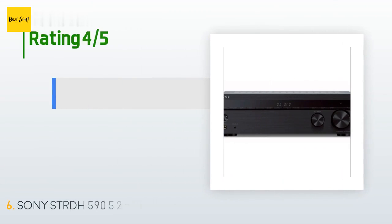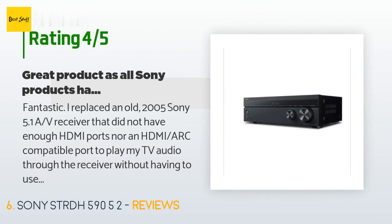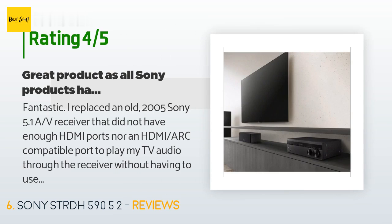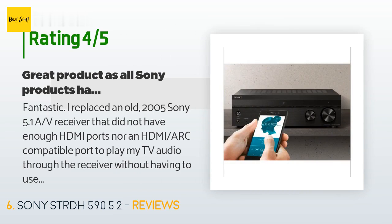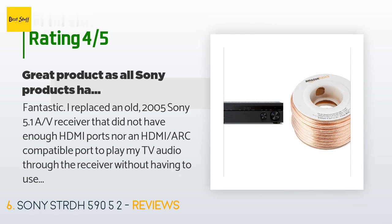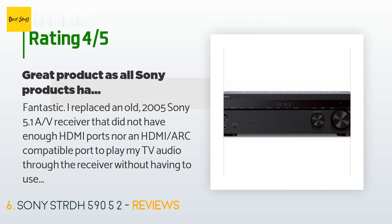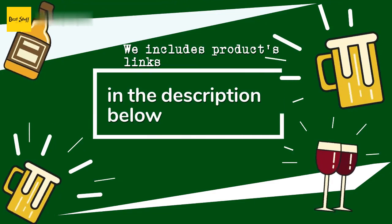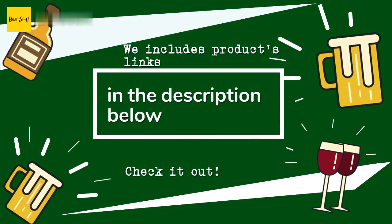This product has an average of 4.3 stars from more than 987 customer reviews. A customer said: "Fantastic. I replaced an old 2005 Sony 5.1 AV receiver that did not have enough HDMI ports nor an HDMI ARC-compatible port to play my TV audio through the receiver without an additional digital video cable. I also needed 4K pass-through, which this new receiver supports. And I also wanted to add another subwoofer to my surround system. The configuration menu displayed on my TV was pretty cool and made it much easier to configure all my equipment. A great product at a great price."